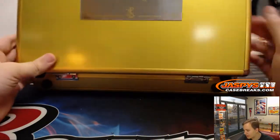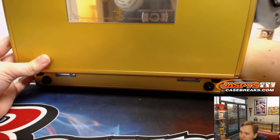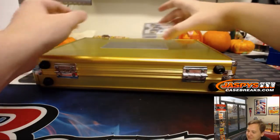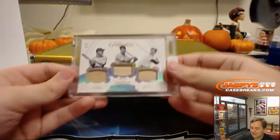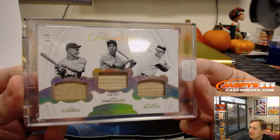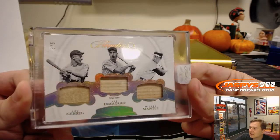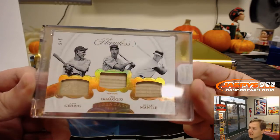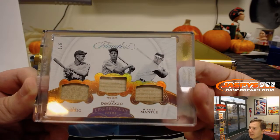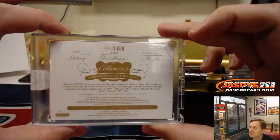And the last box, the last hit from the last box of Flawless — good luck. Wow! It is five of five — Lou Gehrig, Joe DiMaggio, and Mickey Mantle triple relic, five of five. The New York Yankees, Jason L — Legendary Trios: Lou Gehrig, Joe DiMaggio, Mickey Mantle. Man, that is a nice hit for Jason L.